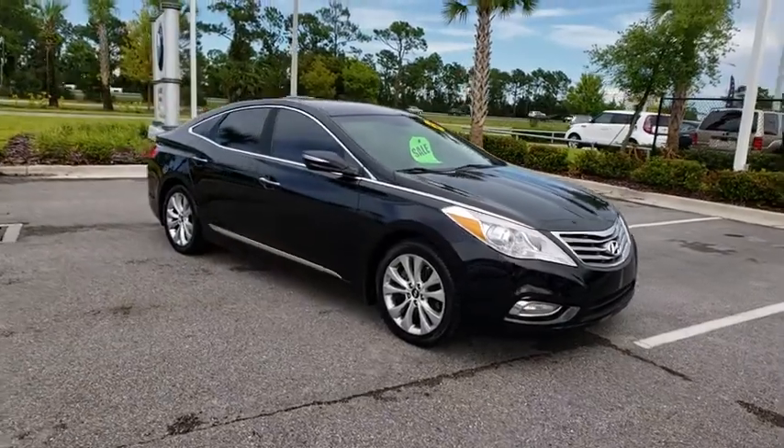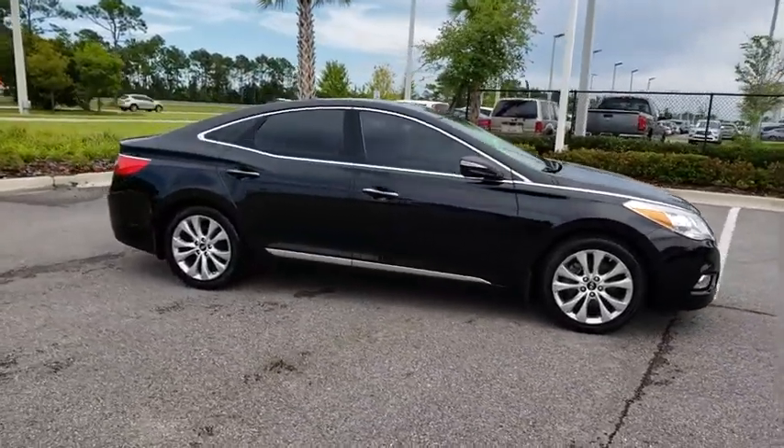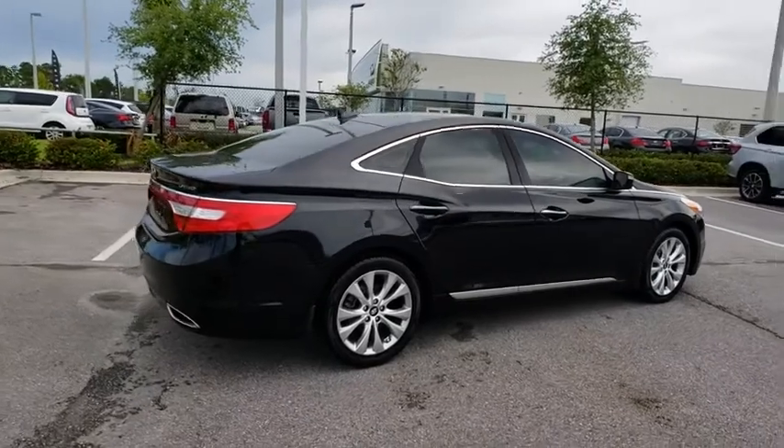This vehicle has less than 50,000 miles. Here are some of this vehicle's great options: traction control, navigation system, stability control, keyless entry, anti-lock braking system, and backup camera.